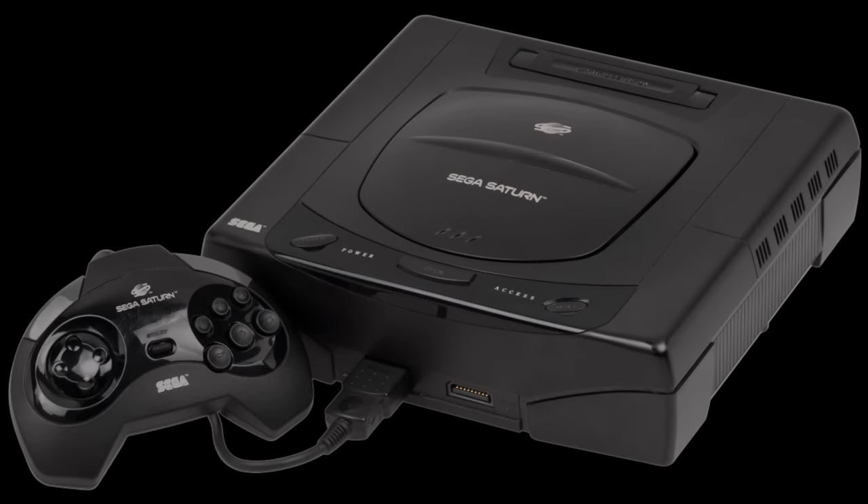Outside of that, the Saturn holds up well for a console that is nearly 30 years old. Nothing is bulletproof, but the odds favor a great experience.